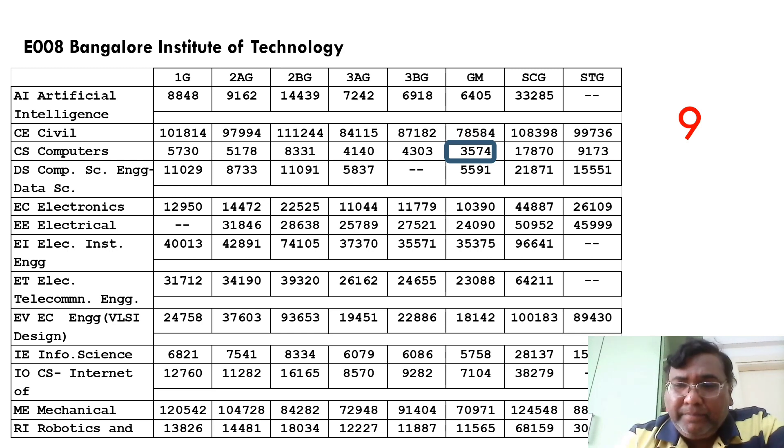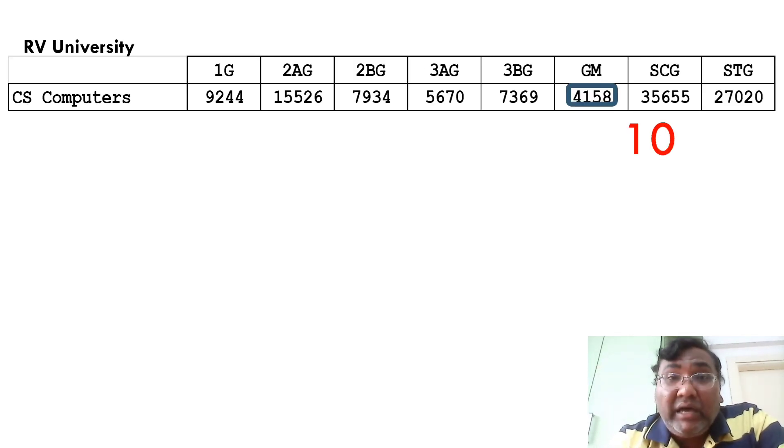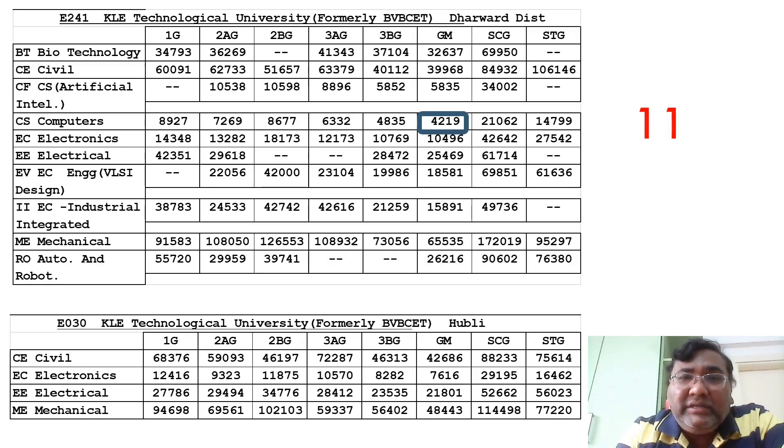The tenth ranked college is RV University. This is the first time RV University is having admissions through KCET. Even in its first year, the cutoff is a big surprise at 4158. Notably, RV ITM has not yet appeared on the list, and RV University has entered before it. RV University has only one branch — computer science — at rank 10 with a cutoff of 4158.